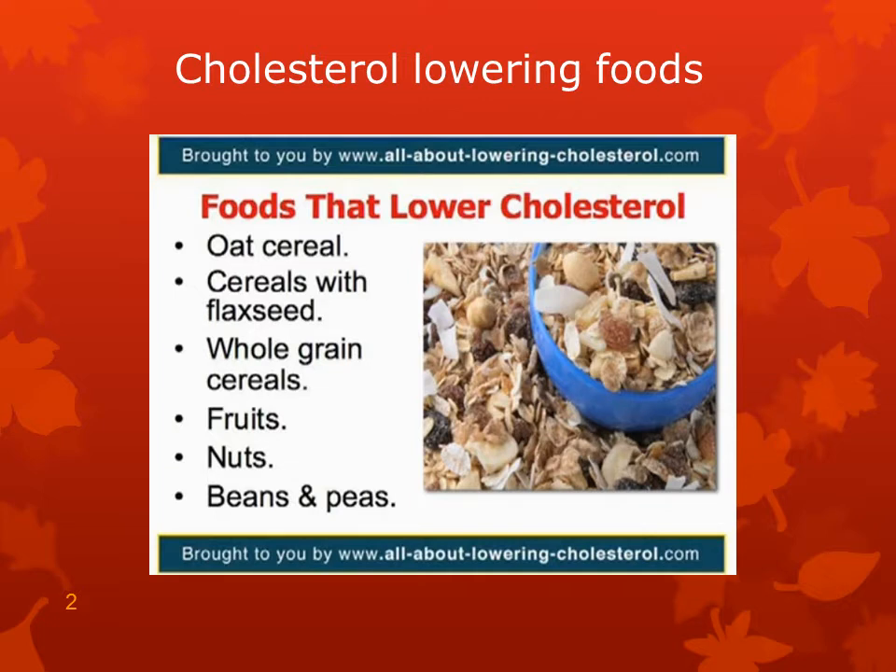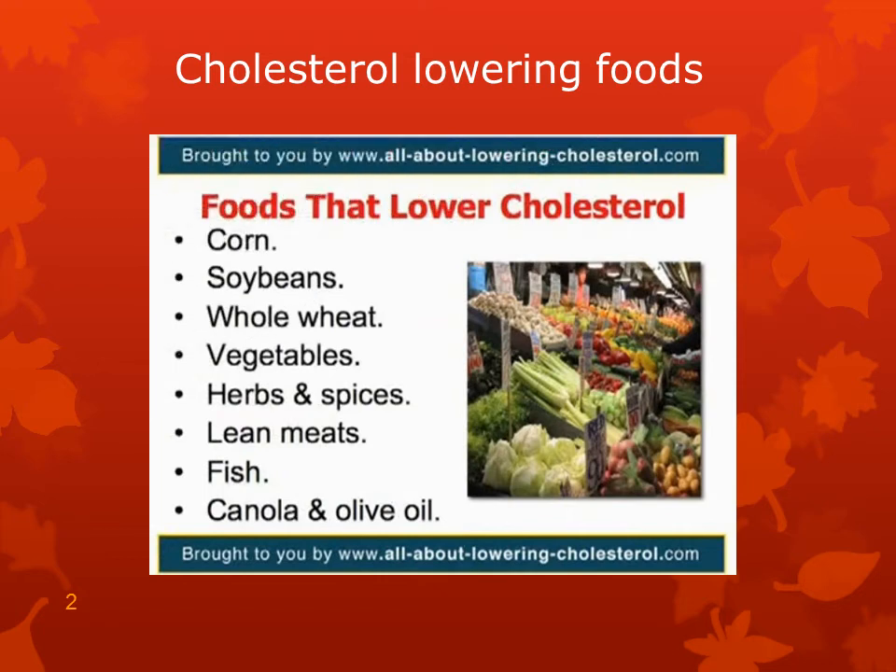Also on the list: pecan nuts, walnuts, olives, and soy nuts. Dried or canned beans, peas, and lentils.